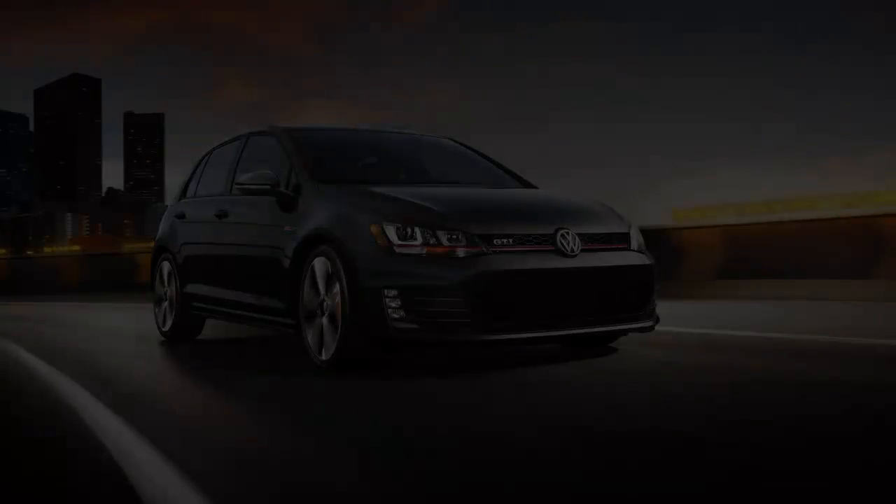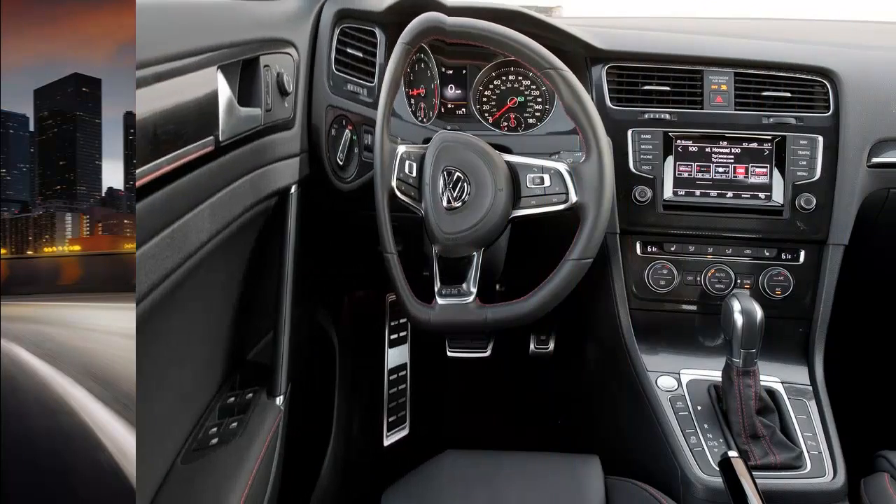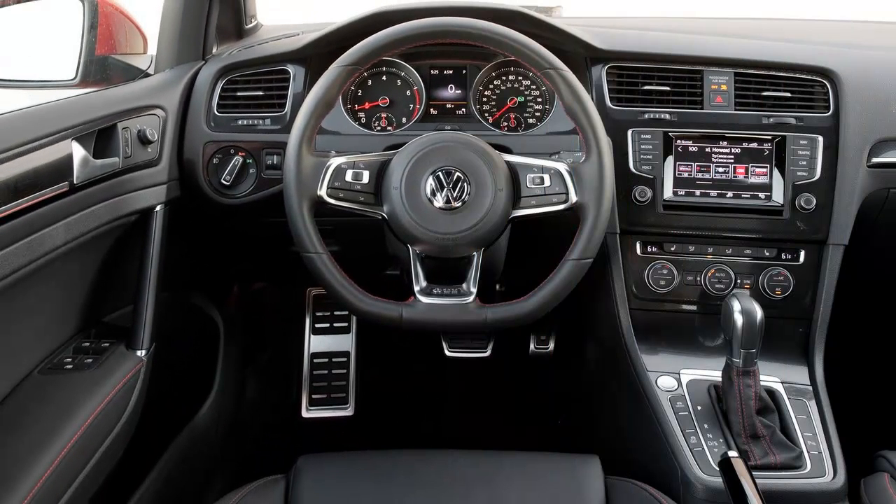Every so often, an automaker just gets a car — everything feels in sync with everything else. Nothing draws attention to itself, which calls attention to the car as a whole. The Volkswagen GTI is one such car.